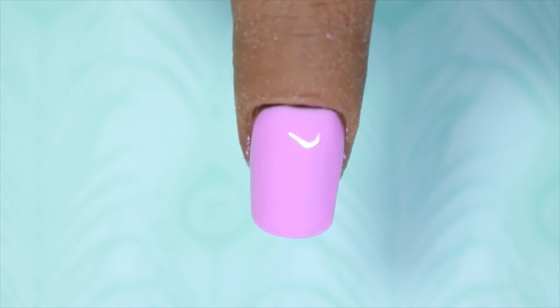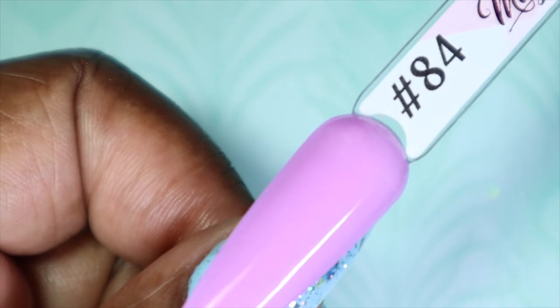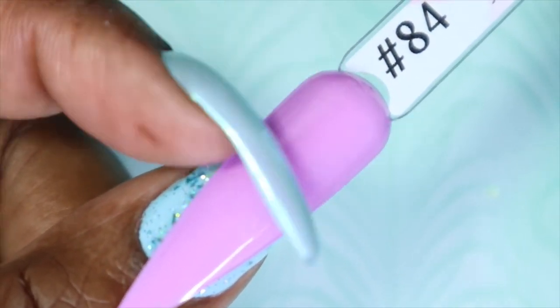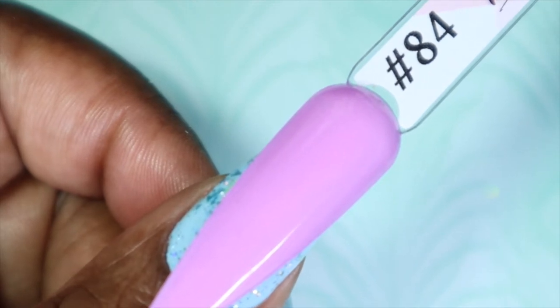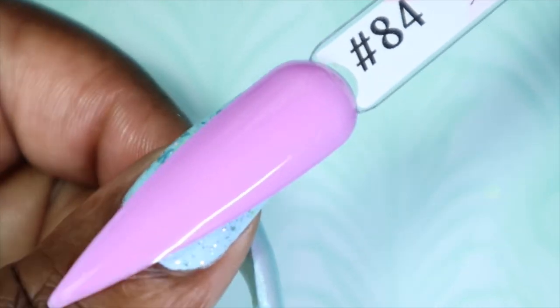With the second coat, Sweet Dreams is fully opaque. I love this color — it reminds me so much of that color I had in my bedroom growing up and brings back so many childhood memories. Here we have number 84, Sweet Dreams, against my skin tone. I love how opaque it is — you can't see the color underneath at all. This is another great color they chose for spring, especially for a spring collection. I'm going to have to wear this on myself because there's some purple in it.